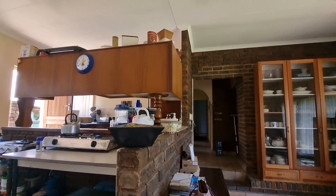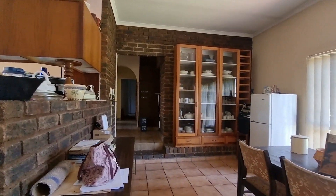Going back into the house, your dining area.